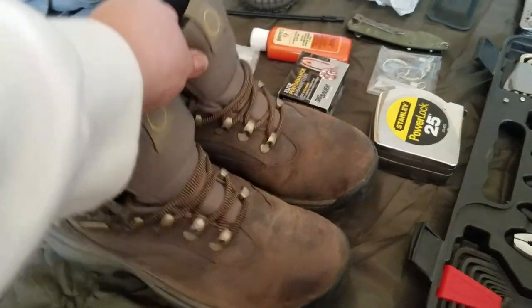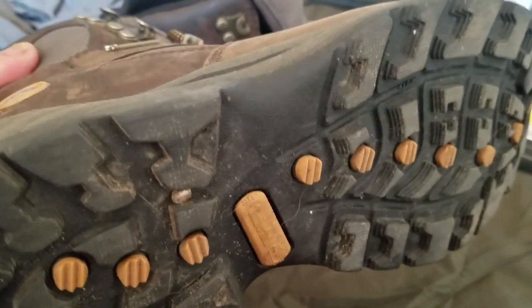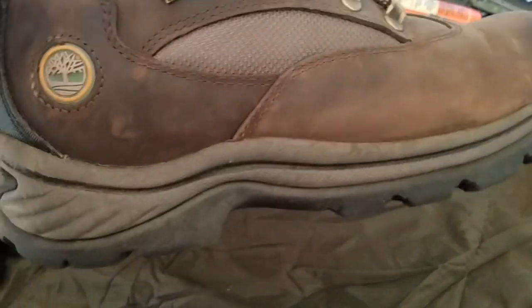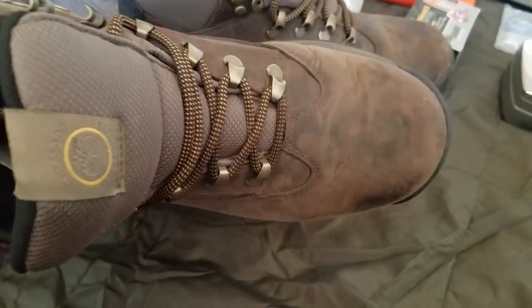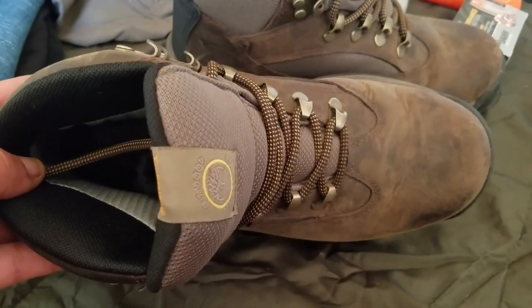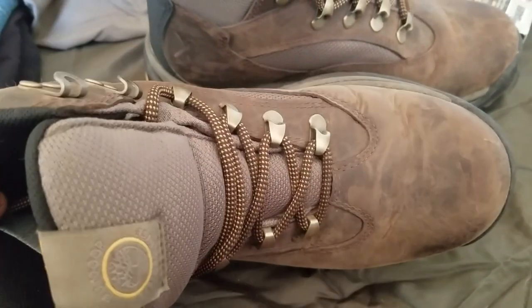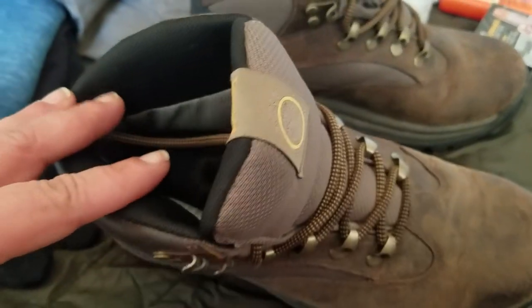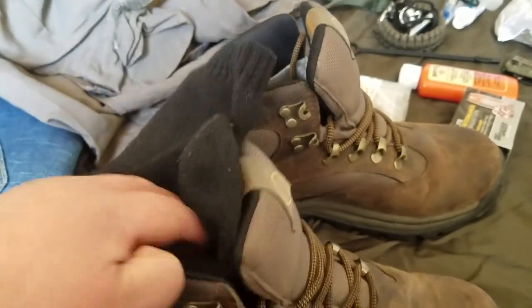These might look pretty ugly, but these are my Timberlands — I got them for hiking. I really like them because they are super comfortable, waterproof, and a little bit wider in the foot. I also keep one pair of wool socks in there, shoved in the boots, just in case I'm not wearing appropriate shoes.